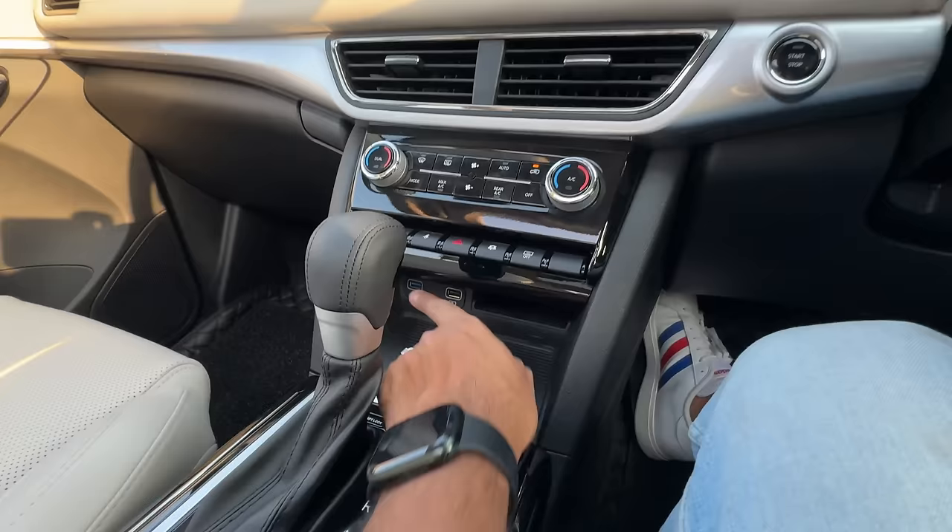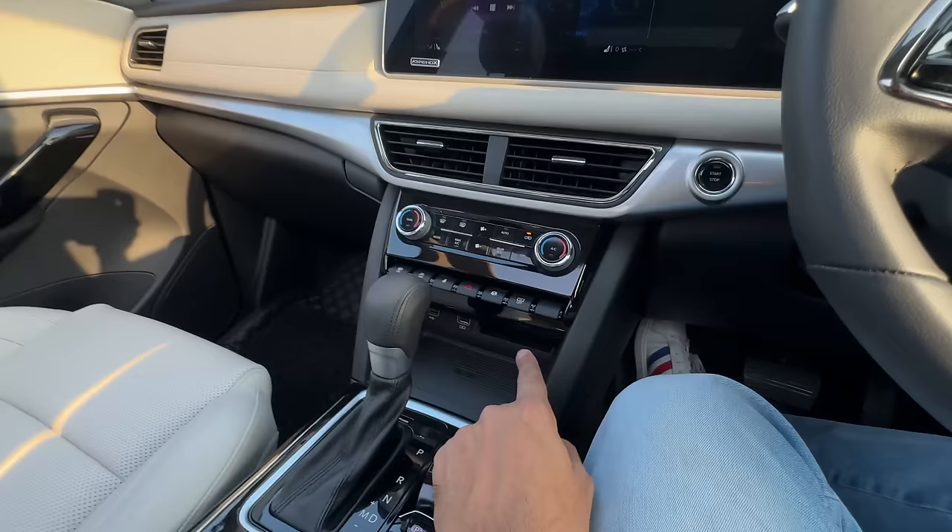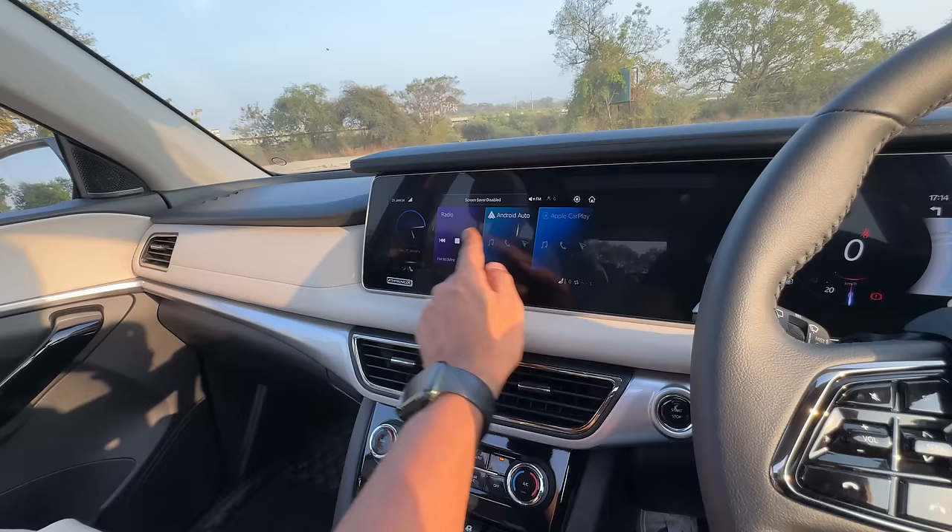Two USB charging sockets - I'm disappointed there's no USB-C here and no 12-volt socket in the front two rows. There's some storage space here, a wireless charging pad, lots of physical controls, dual-zone climate control air conditioning. The screen kept disappearing - I think I accidentally turned on the screensaver. Very slick screen to use.